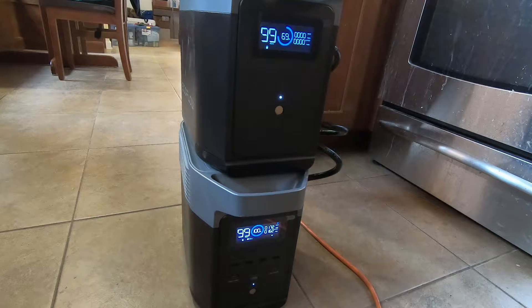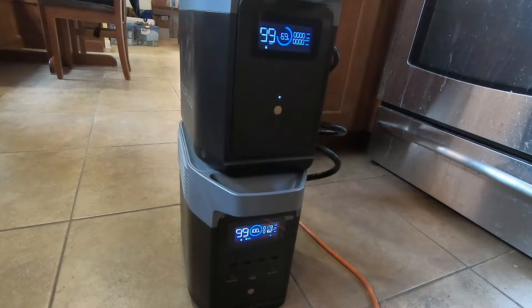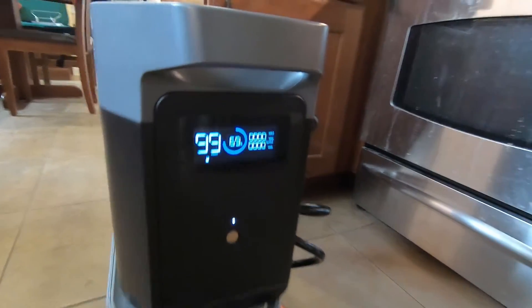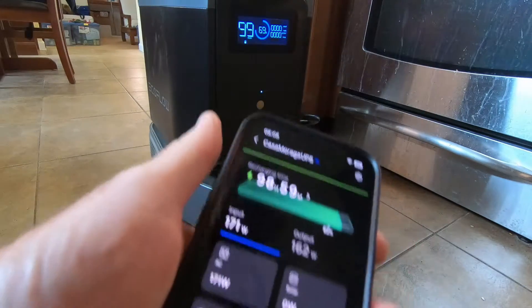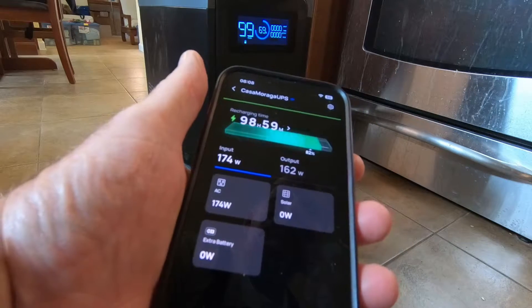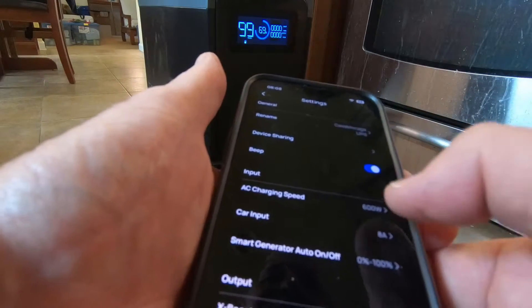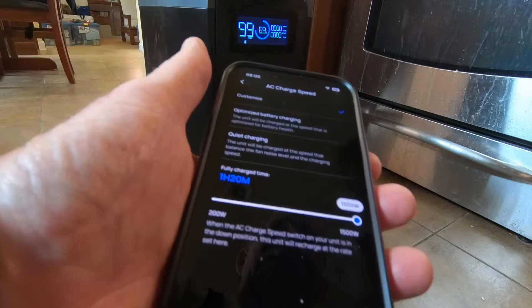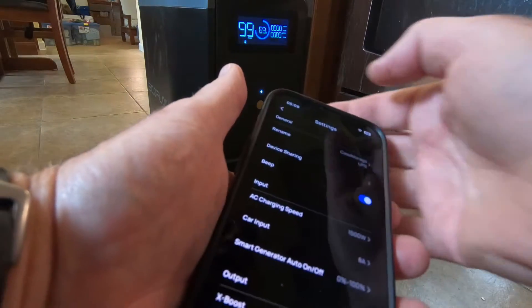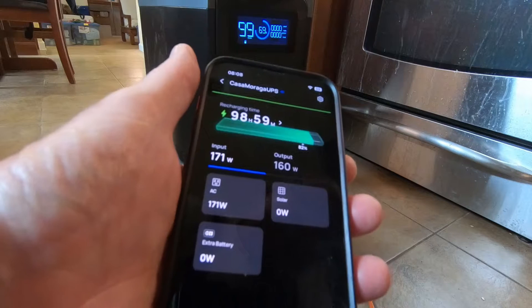We're going to run the refrigerator off the Delta II power station plus the extra battery. The battery is only at 69% — not sure what's up with that. It's charging at a very slow rate. With the refrigerator plugged in and drawing 162 watts, the input is only 174 watts. I tried changing the charging speed in the app up to 1,500 watts — it beeps but doesn't change. I'll have to open a support call with EcoFlow.